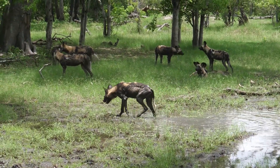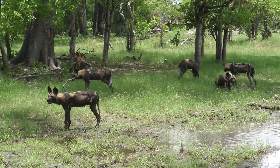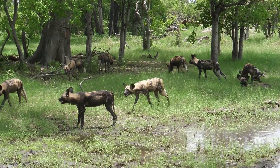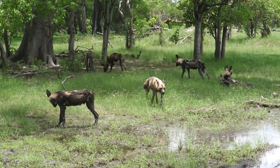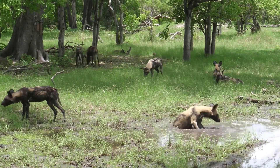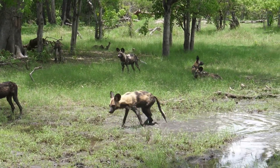Wild dogs are social animals. A female or two stays at the den with the pups, whilst the remainder of the pack goes hunting. The hunters hunt during the day and return with food for those who remain behind, like caregivers, pups, and also the ill and elderly.